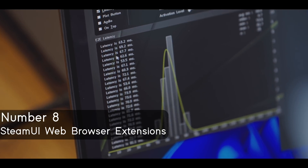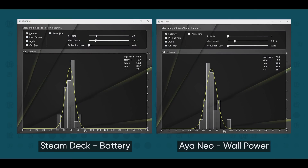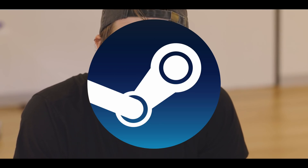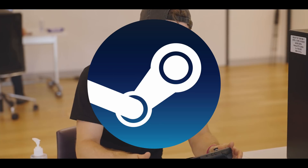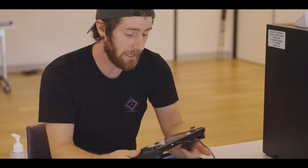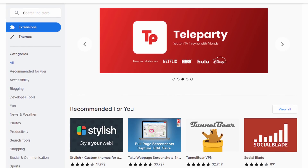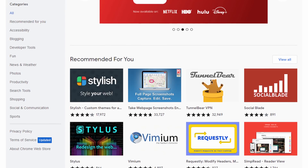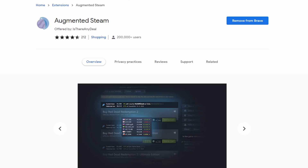Number 8: Steam UI browser extensions. The Steam Deck actually has two web browsers built in — desktop mode has Firefox, but the Steam UI has its own Chromium-based browser. I want that Steam browser to support extensions. Standard Chromium-based browsers can access the Google extension store — things like Adblock. You could also feasibly install Augmented Steam, though I highly suspect that's exactly why we won't have extensions on the Steam browser.